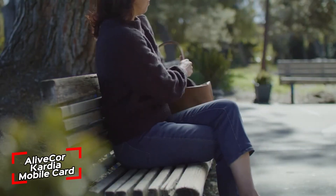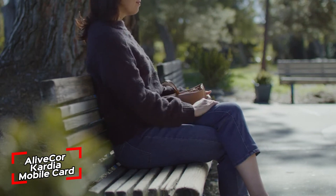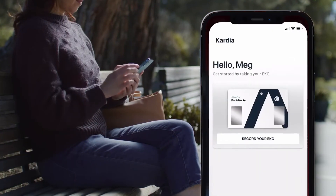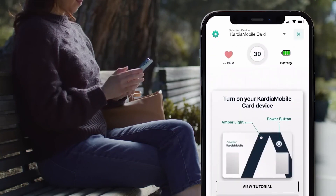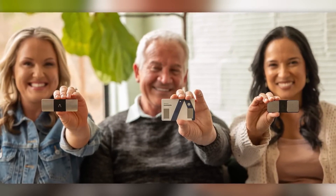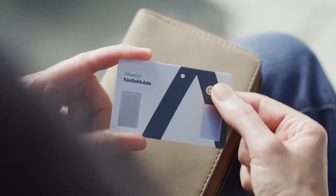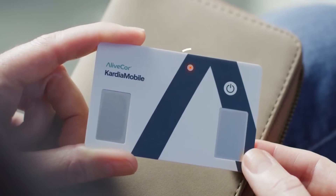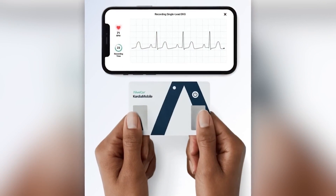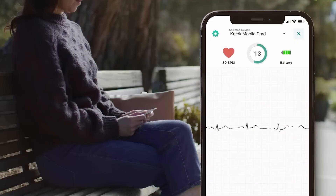Heart disease is the leading cause of death in the United States, but according to the inventors of this miniature ECG station, 80 percent of cases can be avoided. You only need to place two fingers in the designated slots to detect arrhythmias in 30 seconds. The station will measure your heart rate and send the data via Bluetooth to a smartphone, where it will be evaluated by the LiveCore AI system.